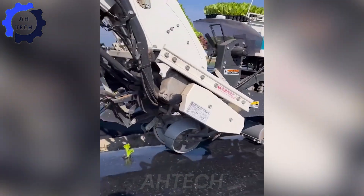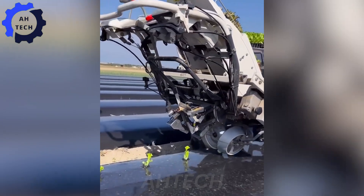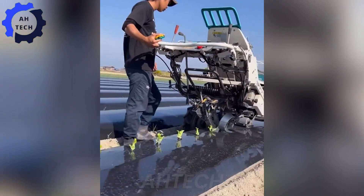See how advanced technology makes farming easy, turning farming into a fun, high-tech experience.